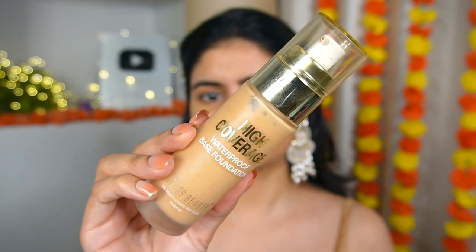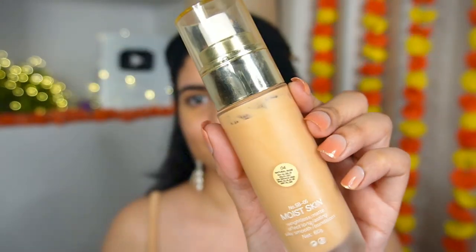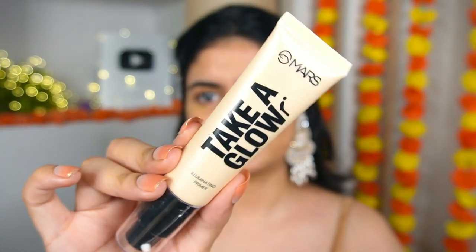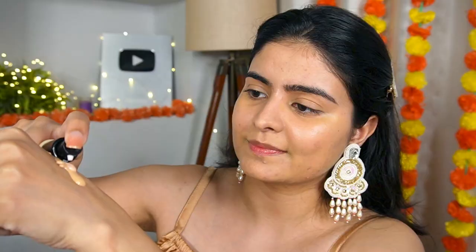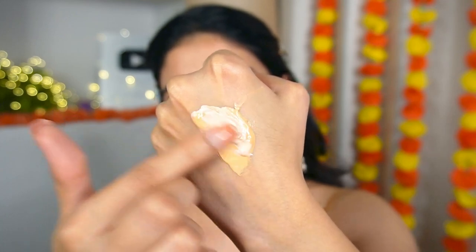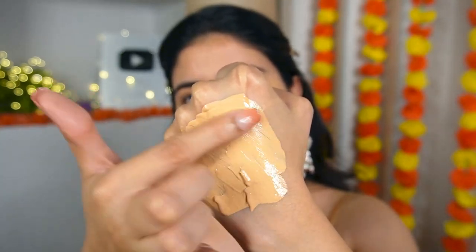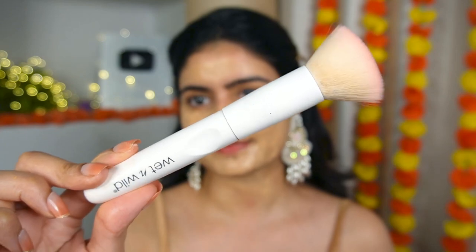Now let's go to foundation. I'm not using my Maybelline Superstay today — trying something new. This is Swiss Beauty High Coverage Foundation, very affordable at under Rs. 300, and you can see it's a big bottle. I'm using shade 04, which has a bit of an orange tone. I'm mixing it with Mars Take a Glow Glowing Illuminator Primer — I use it as an illuminator mixed into the foundation. This is a great trick for wedding or party makeup; it gives you a perfect tone with glow. The shade is Moon Glow. I want a full, good coverage.